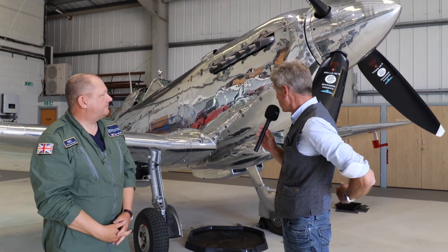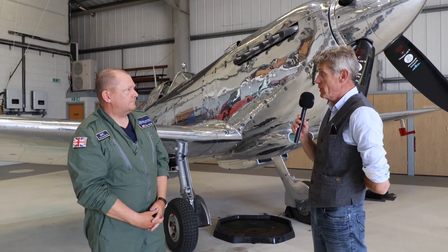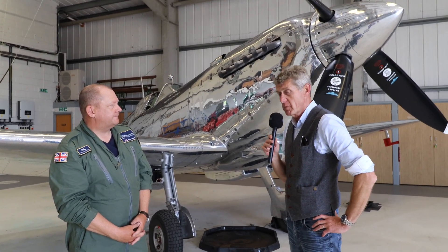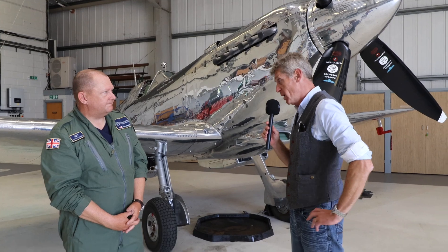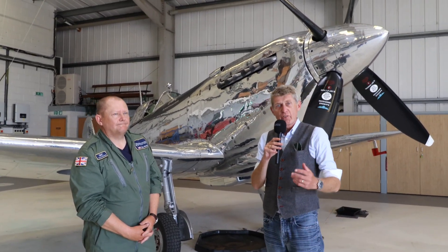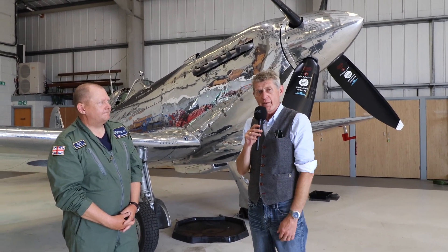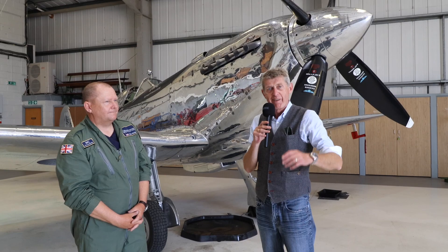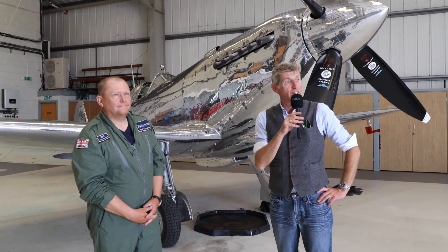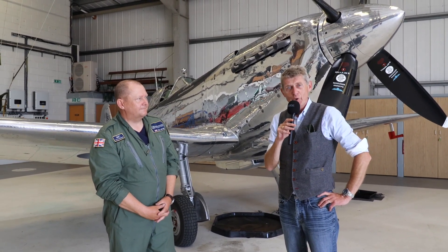An example of how British innovation earnestly pursued can actually produce a world leader and indeed a world winner. Well, Mark, thank you so much for your time. Ladies and gentlemen, as I've said, go on to Spitfires.com and try this experience. I hope you've enjoyed listening to Mark — I've certainly enjoyed my day down here at Goodwood. Thanks for listening. We'll talk to you soon.